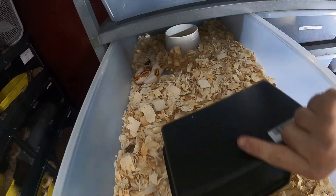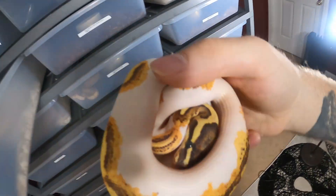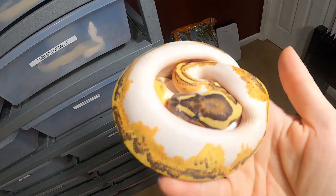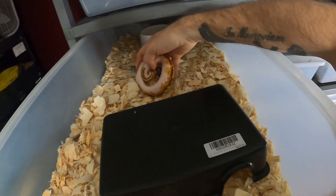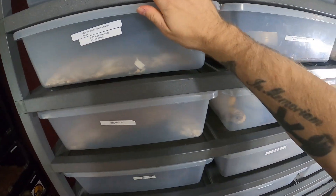This girl right here — the fire enchi yellow belly pied female — should be shedding out very very soon. Her colors are pretty much back to normal, and she'll shed out in the next couple of days, which is super exciting. I just really wanted to show you guys and give you an update on these snakes that have shed and obviously the VPI Aztecs.